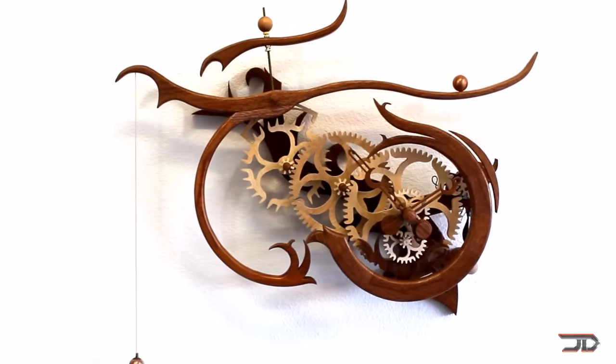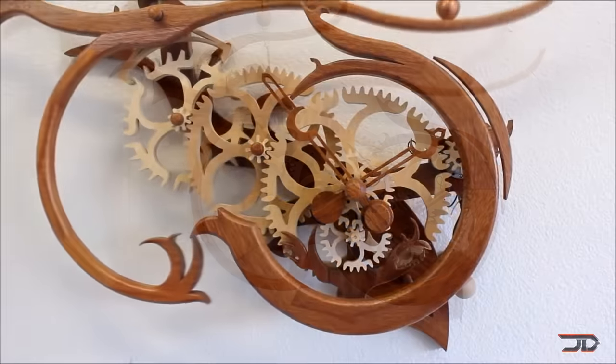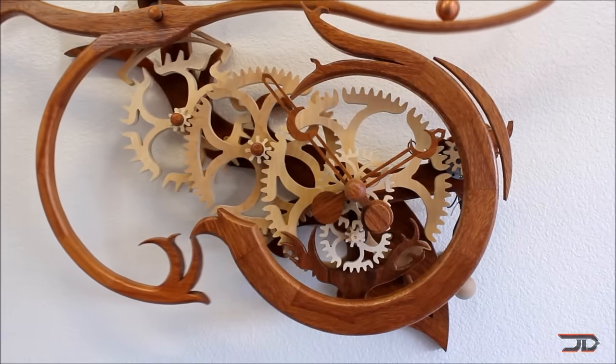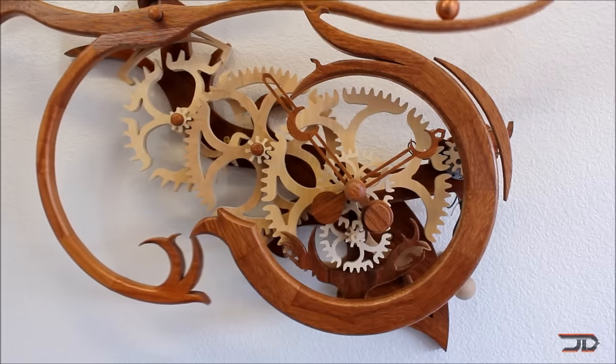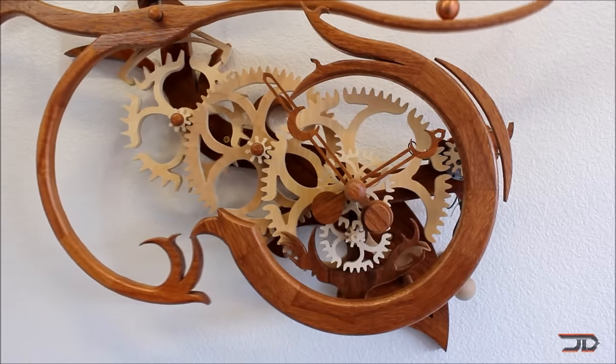If you look really closely, you can see that the gears have custom designs, and the pendulum gives the entire thing motion. And obviously, it's built out of hand-carved wood, which exemplifies Clayton's constructive talent. But you can purchase the plans on Clayton's website to build your own.